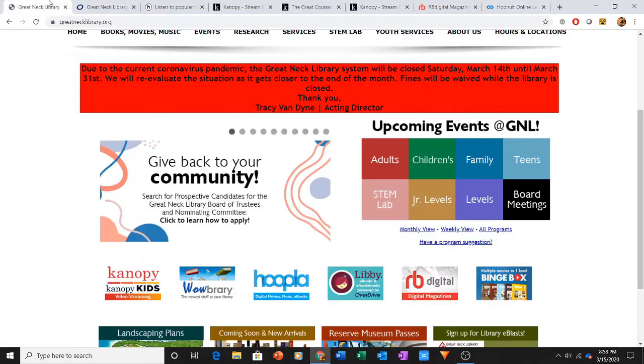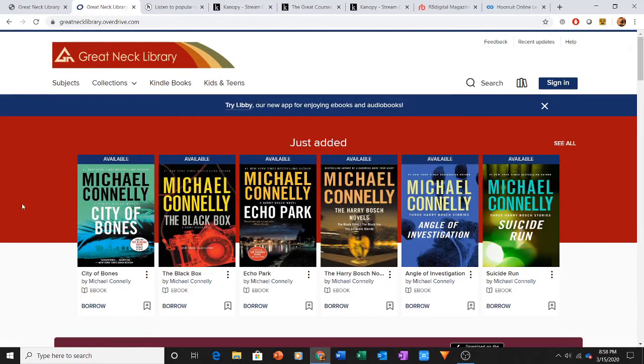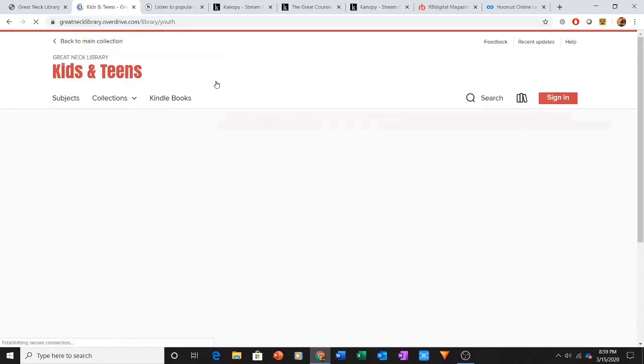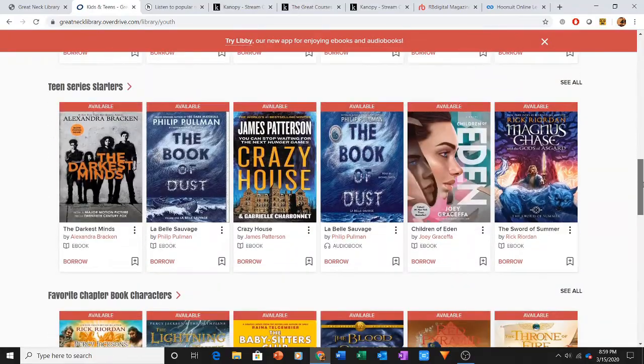Lastly, the big one is Libby. Libby is part of OverDrive. You can download it as a smartphone or tablet app, and you can also access it online. Through Libby or OverDrive, you have access to ebooks and audiobooks. These work more like our normal collection in terms of borrowing policies and having to wait for holds. But if you want to jump to what's available, you can click Available Now. It also has a Kids or Teens tab where you can look for content in our YA and children's collections.